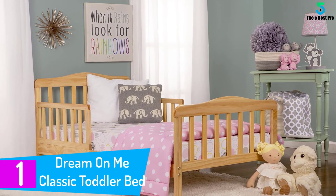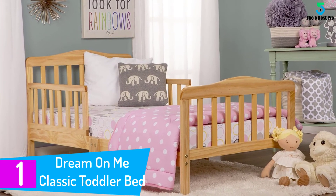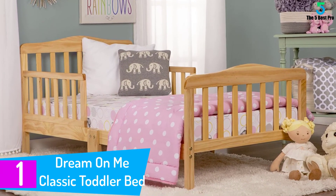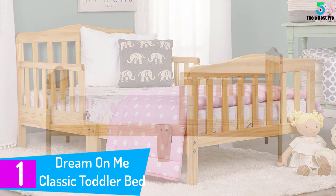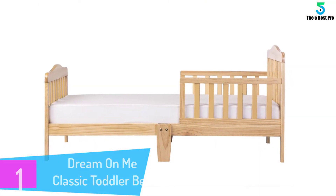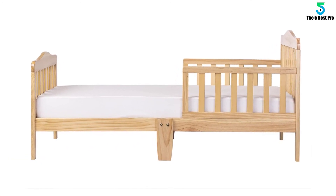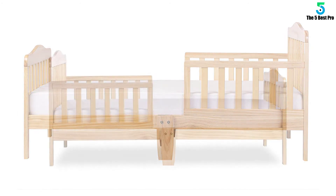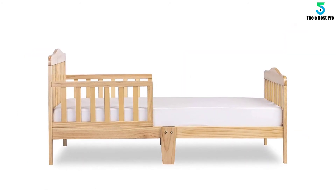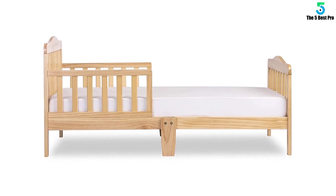At number 1: the Dream On Me Classic Toddler Bed, Natural. If you have set your heart on buying a toddler bed that is fit for a kid that has outgrown a crib but is not yet ready for an adult bed, go with the Dream On Me Classic Toddler Bed. Very spacious and stable, this toddler bed is built from the choicest hardwoods for durability and longevity. It features a pair of guard rails to ensure the safety of your kid. You don't want your kid to drop down when turning on the bed at night, do you?